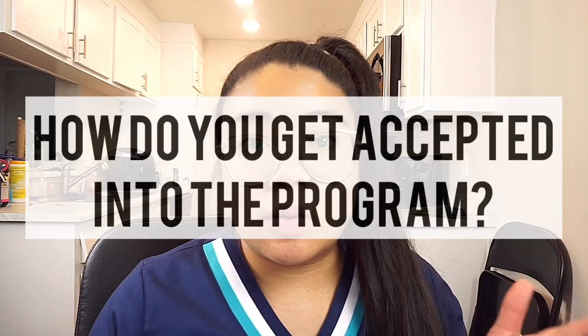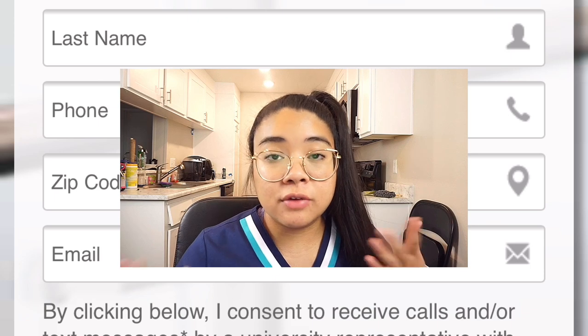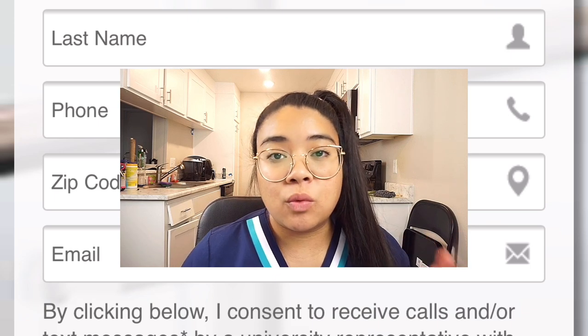So, how do you get into their program? You want to go onto their website and put your information in to request more information, depending on whether you want the dental hygiene program or the nursing program. Within about 10 minutes, someone called me and they advised me to go to their informational session, which they hold every couple of days at either campus. I just Googled 'West Coast University informational sessions' — they have sessions that happen almost every single day at certain times, every Monday through Friday depending on which campus you want to visit.